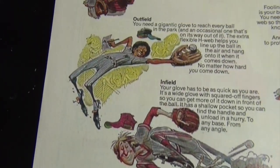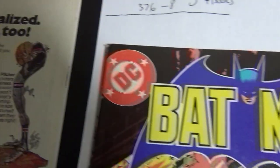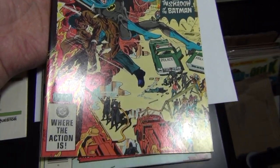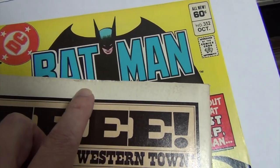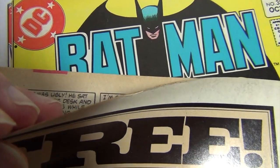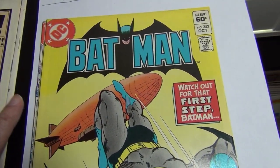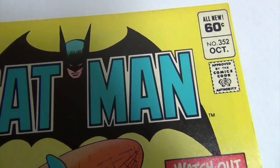Can this book grade higher after a clean and a press? Pretty sure, but I'm not going to do it. Issue 347 — the front looks like a 9.2, but there's some issue right there. Once again, if you can press it and fix it, can it be an 8.5? Sure.